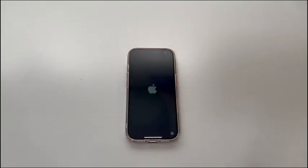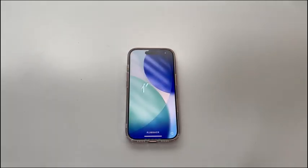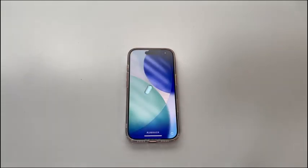Various factors can cause the setup issues, including the weak Wi-Fi network, server delays or going down, SIM problems, and system glitches. Next, let's explore some quick fixes you can try to solve the setup issues on iPhone 17, iPhone Air, iPhone 17 Pro, or iPhone 17 Pro Max.